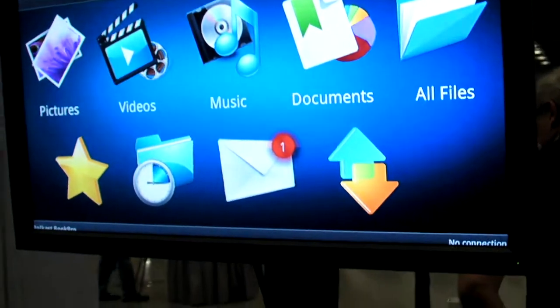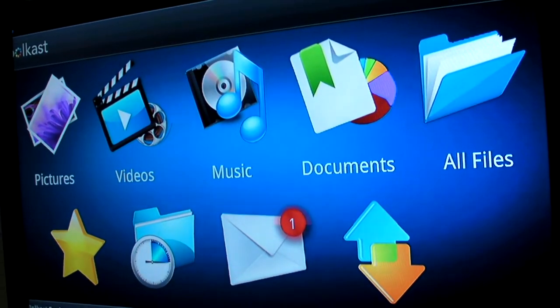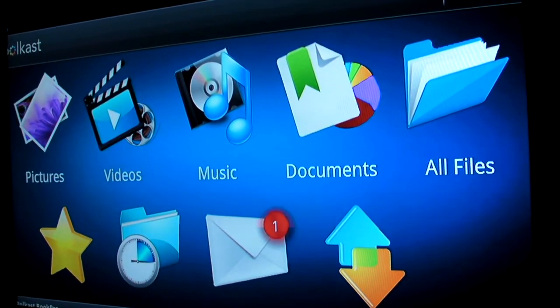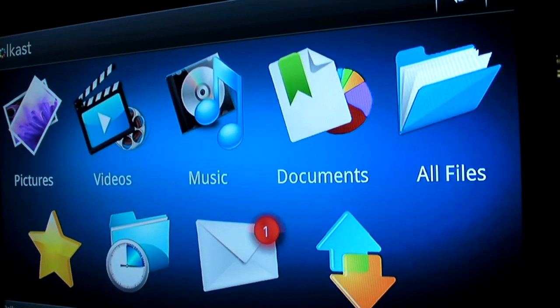If you look at the user interface, you will have your content like videos, music, and documents — everything that you have on your computer — organized in a very nice user interface. It's responsive to all of you, whether it's on your TV or your PC monitor or wherever you are.